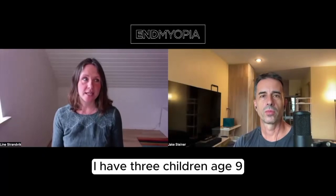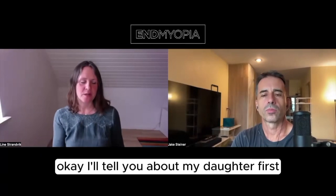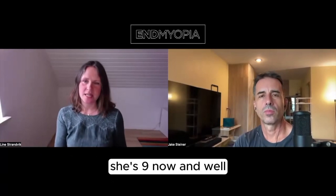I have three children, age 9, 14, and 17. I'll tell you about my daughter first. She's 9 now.